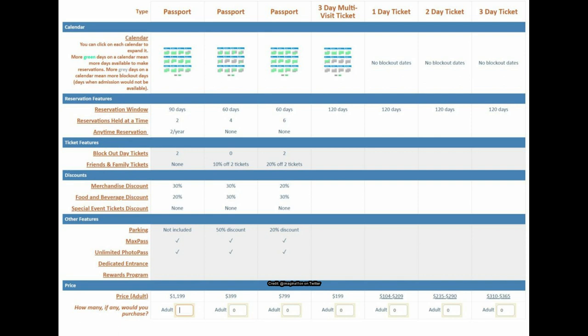Under this first screenshot, they're playing with the idea of three different passport potentials and a three-day multi-visit ticket. These passports have different reservation windows and different amounts of reservations that can be held at one time, and even different anytime reservations. For example, the first one has a 90-day reservation window, two reservations held at a time, and two anytime reservations per year.